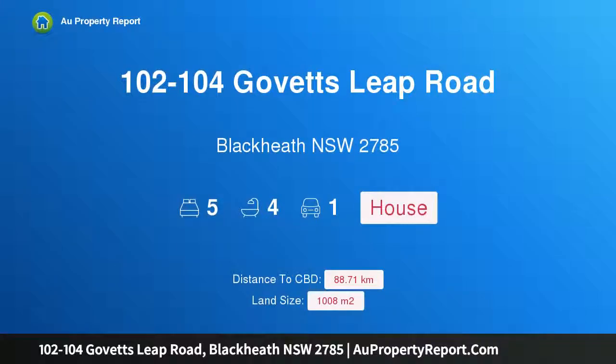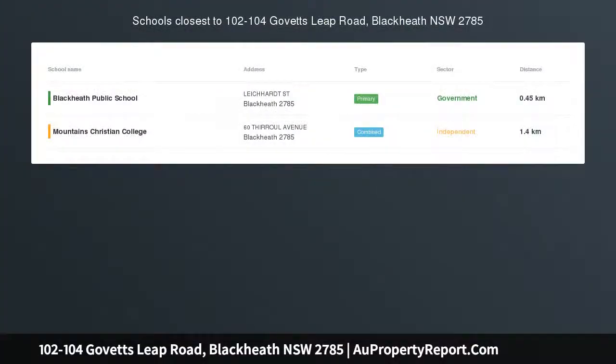Hi, I am glad to introduce property 102-104 Gobertsleaf Road, Blackheath, New South Wales, 2785.